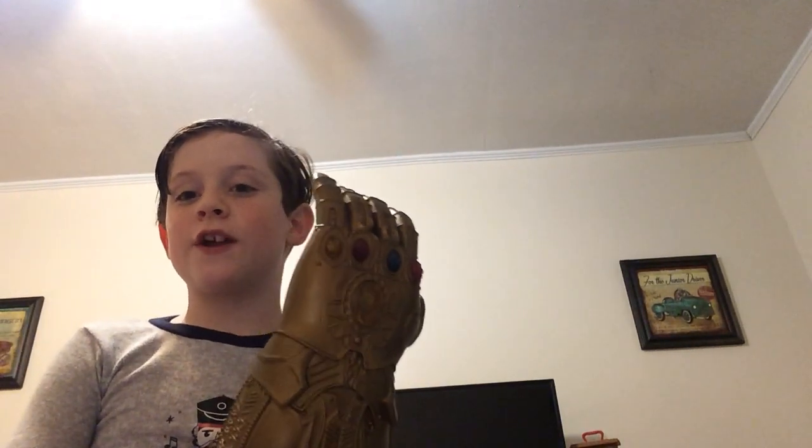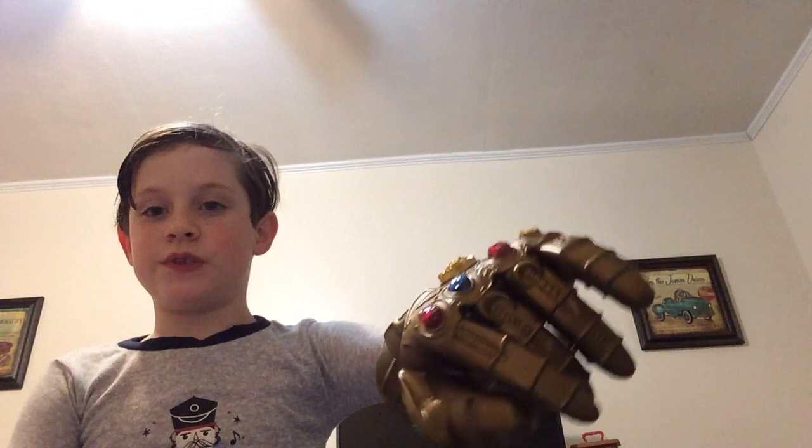So guys, this Infinity Gauntlet on Amazon right here is a complete scam. Where are the sound effects with the infinity stones? And look at the power stone right here — why is it pink? It's supposed to be purple. Bruh.